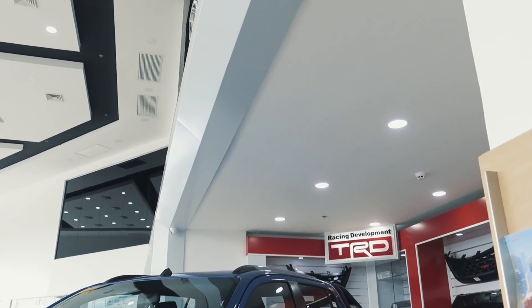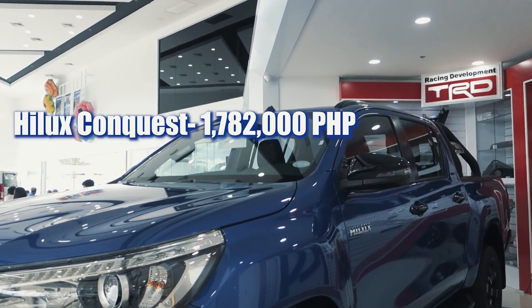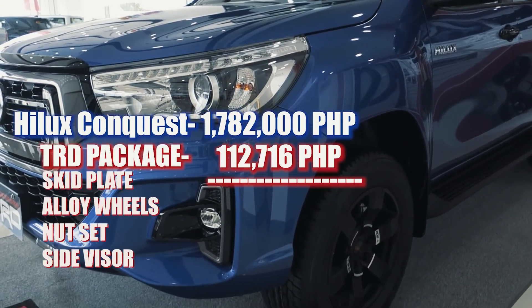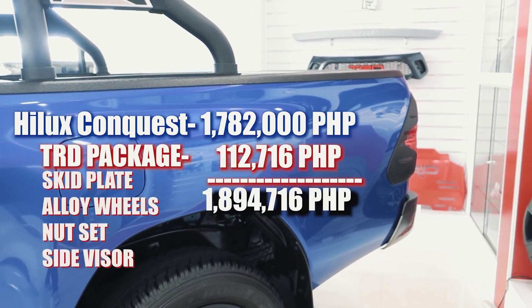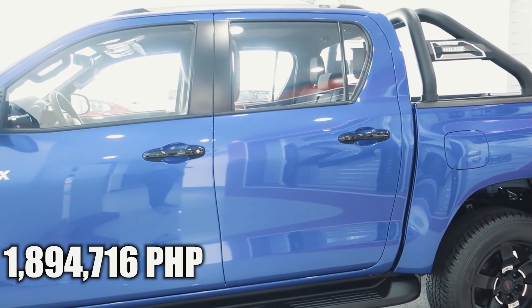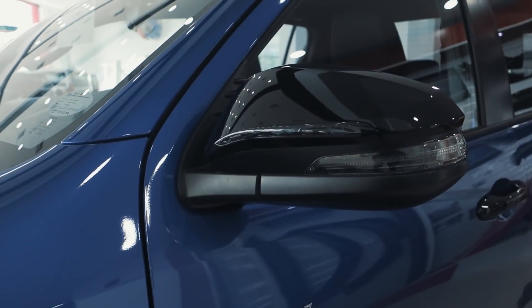The Hilux Conquest as-is costs about 1,782,000 Philippine Pesos, which is very competitive. If you opt for the TRD stylized model, it will set you back another 112,716, bringing the total to 1,894,716 Philippine Pesos. If you add just a bit more money, you'll already be at the Ranger Raptor's pricing, which is in my opinion a better truck than this Toyota Hilux Conquest TRD.